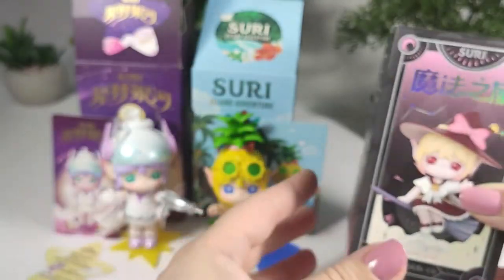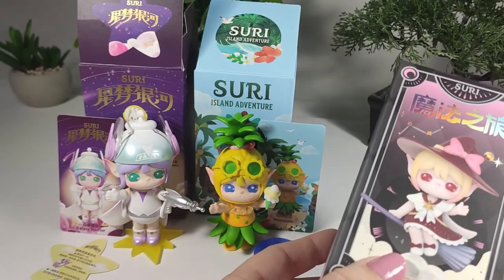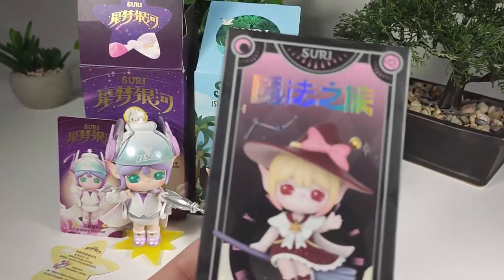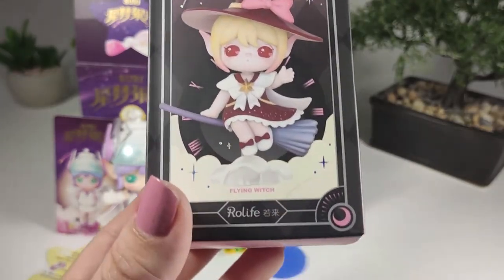So far we got one that I'm sort of lukewarm about — although the Galaxy Warrior is growing on me; I actually really like her colors. The second one is a total no. And then I've got this last series, which is the newest one: Enchanted Journey.